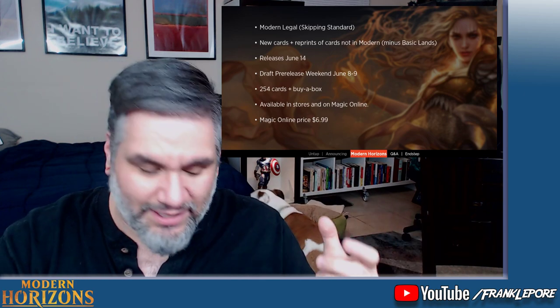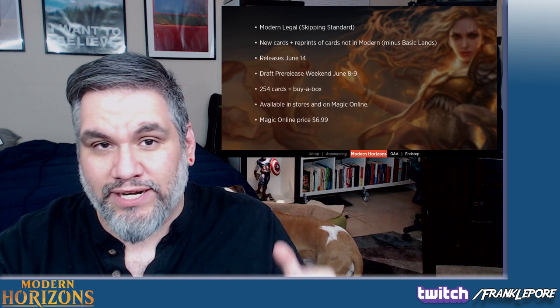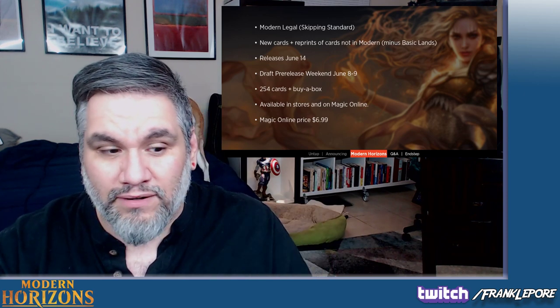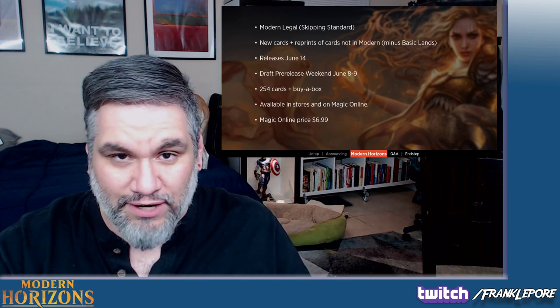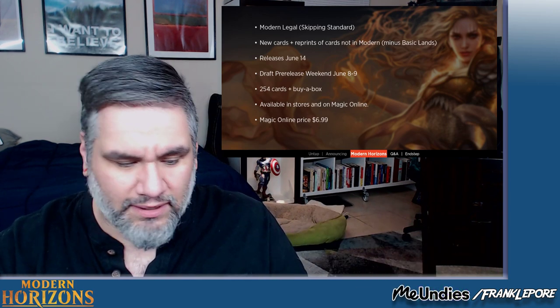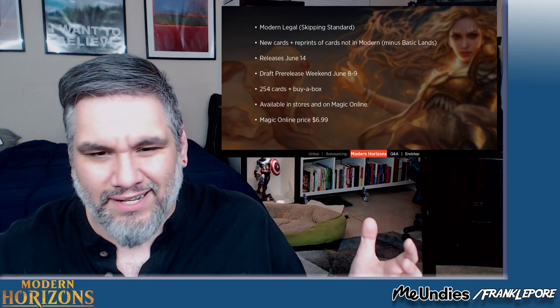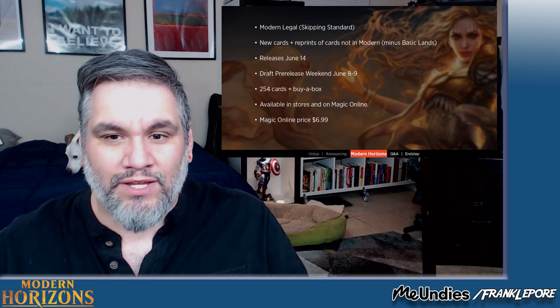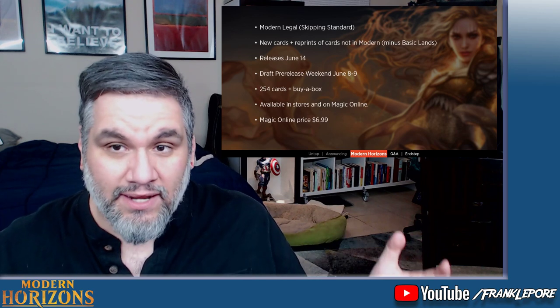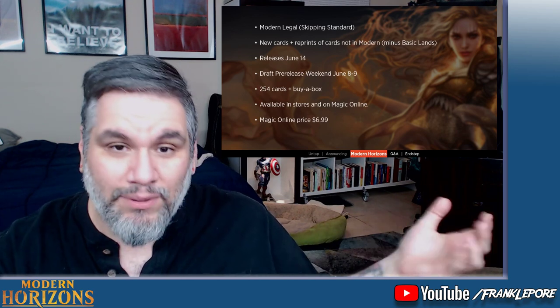This is unprecedented. This is the first time in Modern's history where cards are being printed exclusively for Modern — where cards do not have to go through Standard. So if Modern needs a card like Daze, you can actually print it exclusively for Modern in this set and say it's in Modern Horizons, so now it's Modern legal.